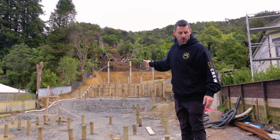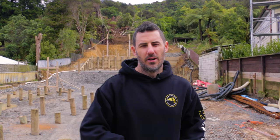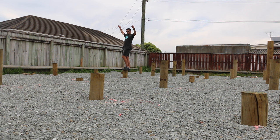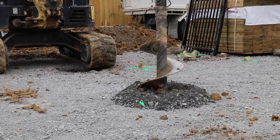We actually worked with the engineer to change this one from drilled and filled — like we did on the Pempsley Street job — to driven, like you've seen us doing on a number of jobs. One of the reasons we did that is this site is quite muddy and boggy, which is probably the reason why we need to drive down to good ground. Because it was so muddy and boggy, we worried about all the drilling and all the holes we drill getting filled with crap and collapsing.